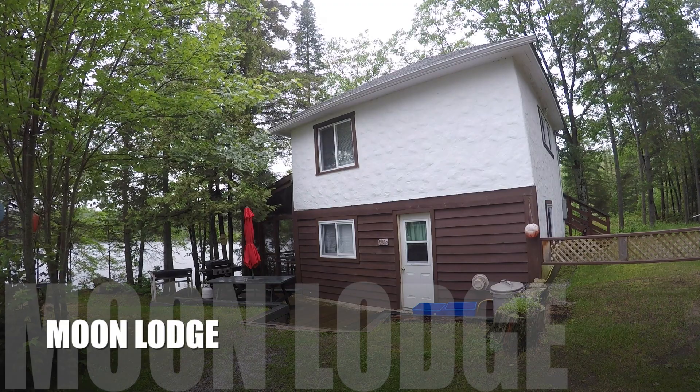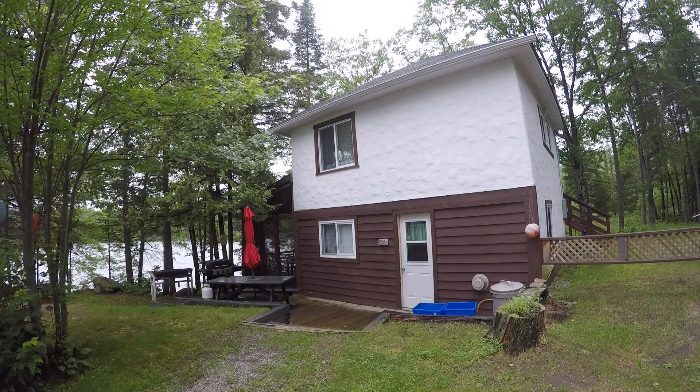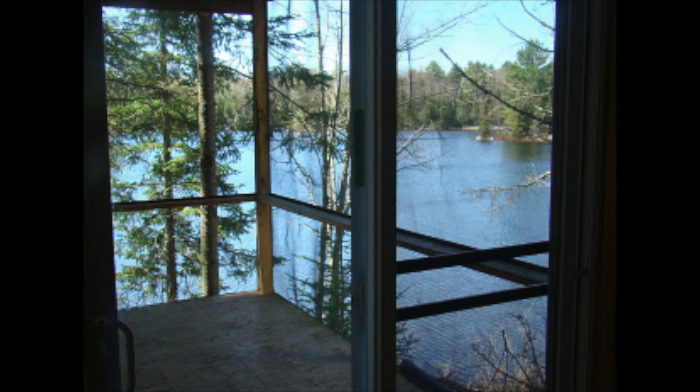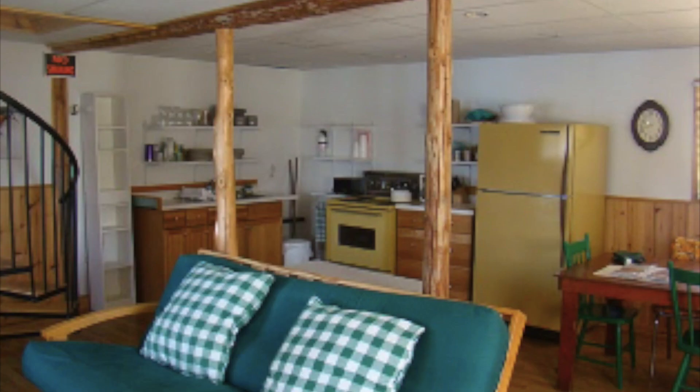Last but not least is our largest cottage, Loon Lodge. It is a four-bedroom two-story cottage perfect for large groups or families. The big screened-in porch with your private view of the lake is perfect for a great dining experience or for relaxing.